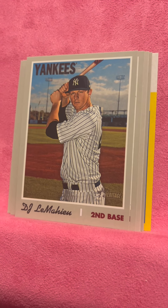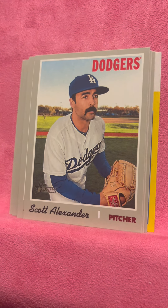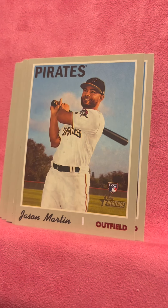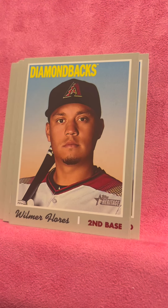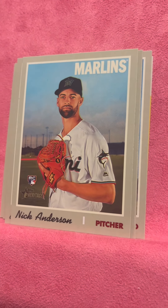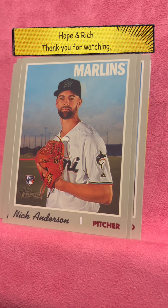There's the David John guy again. Alex Reyes. Oh, look at that — Scott Alexander's mustache. Melky Cabrera. Jason Martin. Wilmer Flores, Jeff Samardzija, and Nick Anderson — rookie card. Thanks for watching.